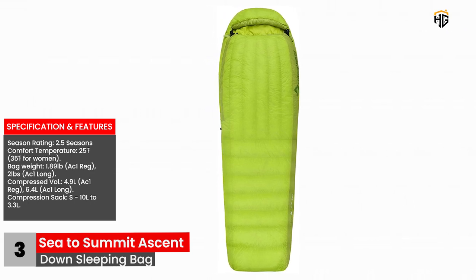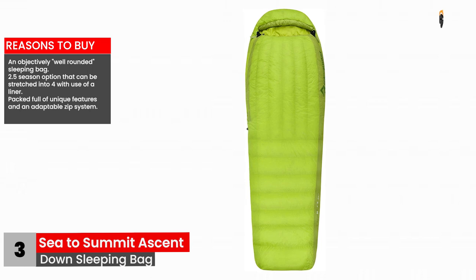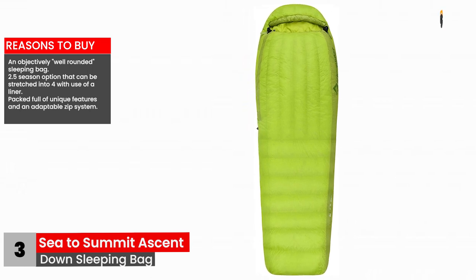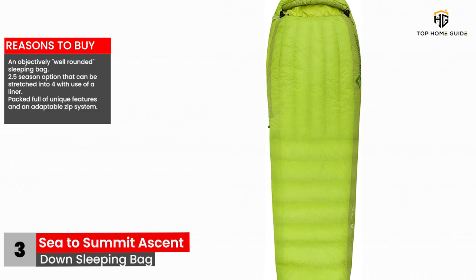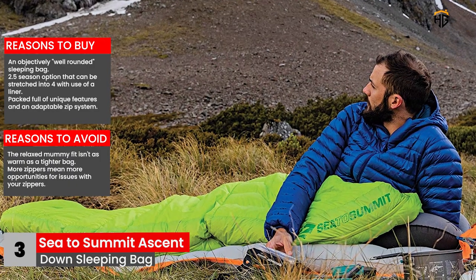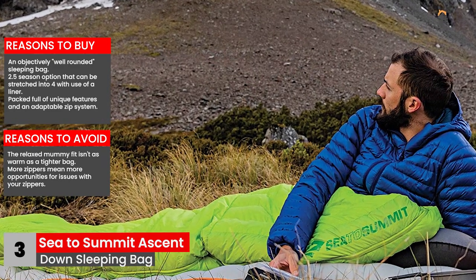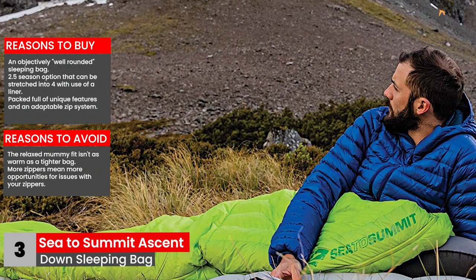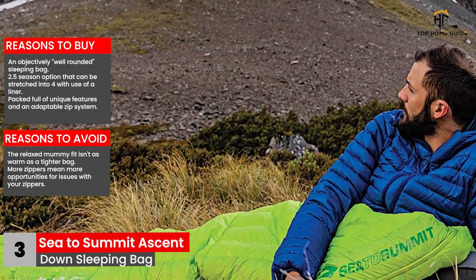Reasons to buy: An objectively well-rounded sleeping bag. A 2.5-season option that can be stretched into four with use of a liner. Packed full of unique features and an adaptable zip system. Reasons to avoid: The relaxed mummy fit isn't as warm as a tighter bag. More zippers mean more opportunities for issues with your zippers.